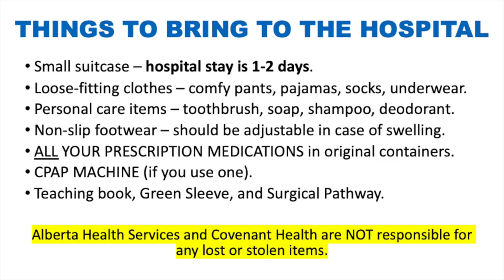Things to bring to the hospital: a small suitcase, as your hospital stay is about one to two days. Bring loose fitting clothes like comfy pants, pajamas, socks, and underwear. Bring personal care items like a toothbrush, soap, shampoo, and deodorant. Make sure you bring appropriate non-slip footwear that is adjustable in case of swelling — tie-up running shoes work well. Do not bring open-toe or open-back shoes as they are a tripping hazard.